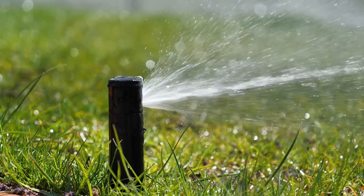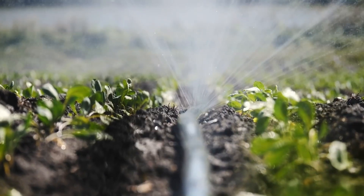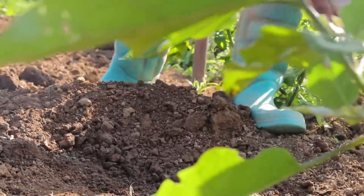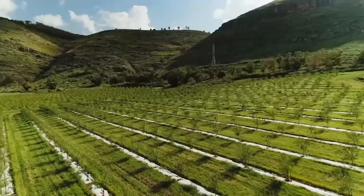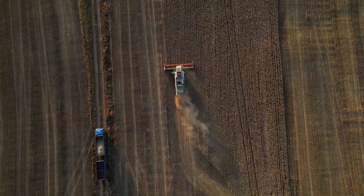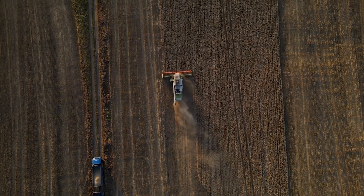Water conservation is a central focus, and the community has learned to make every drop count. By utilizing techniques like drip irrigation and mulching, the garden not only conserves water but also creates fertile soil in an area that was once nothing more than sand and gravel. These desert farming techniques are helping the community thrive, proving that even in one of the driest places on earth, it is possible to grow healthy food, build community, and sustain life.